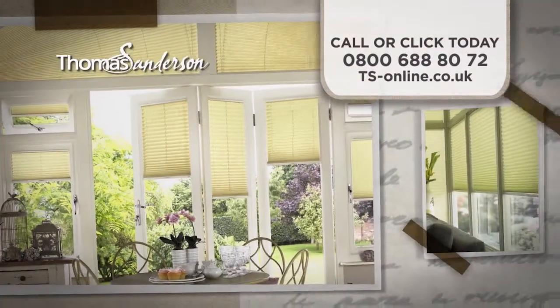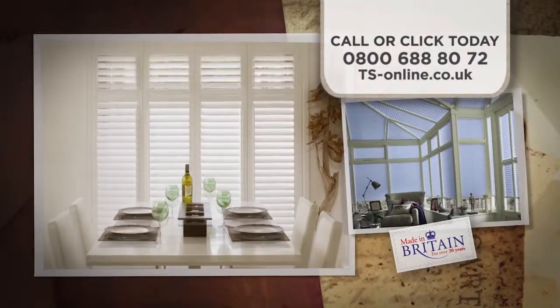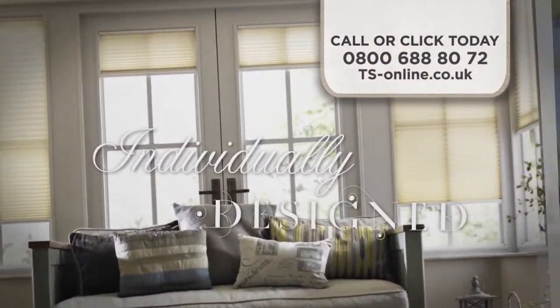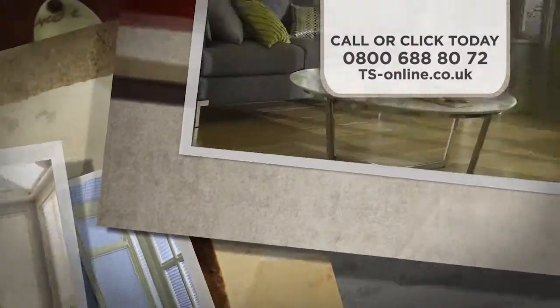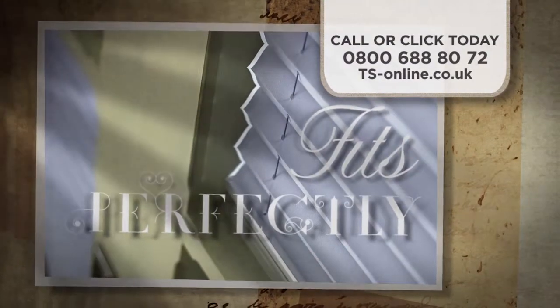With Thomas Sanderson window shutters and conservatory blinds, you can keep your home cool and coordinated. Individually designed and custom made with attention to every last detail. Each one fits perfectly to keep sun and glare out, keeping your room cool and comfortable.